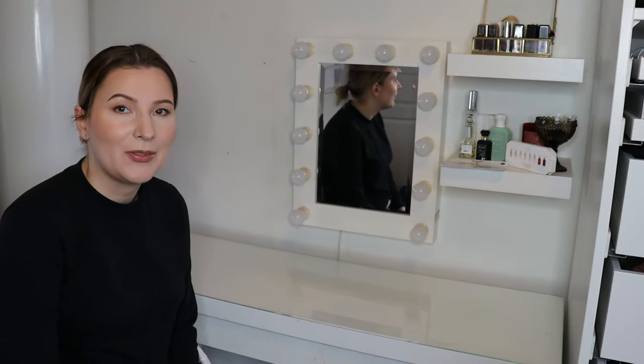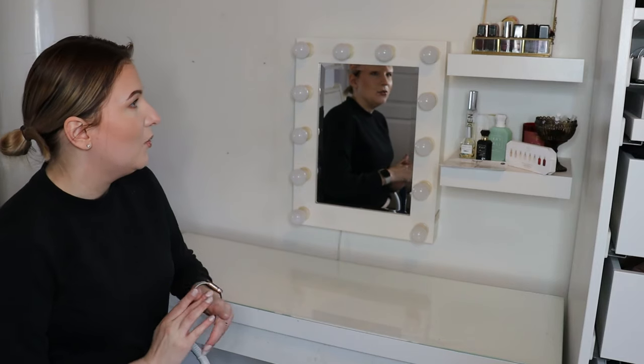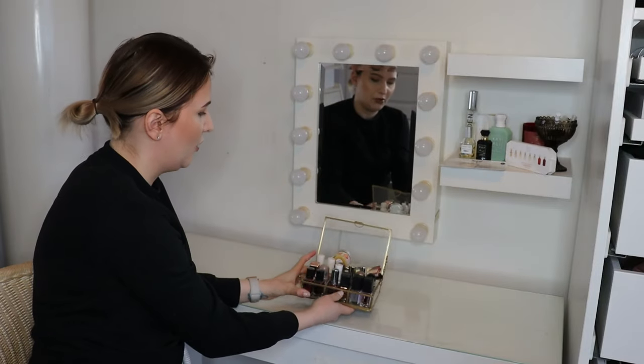I had to take a little break because I had to charge the camera battery. Let's continue. We do still have here my nail polishes and my perfumes. This is my entire nail polish collection.